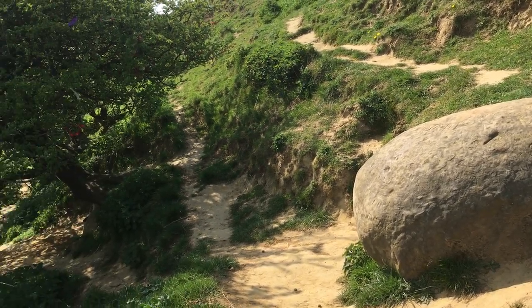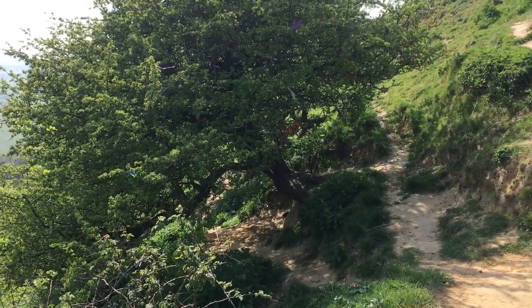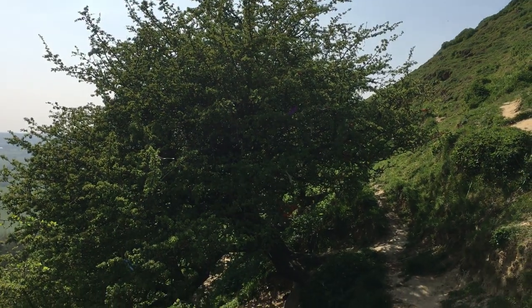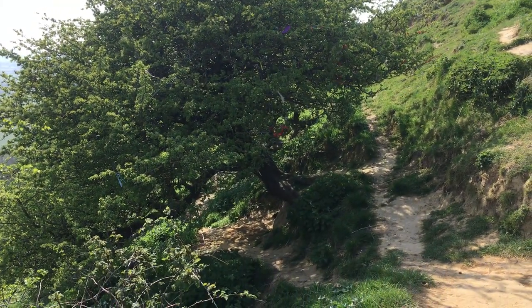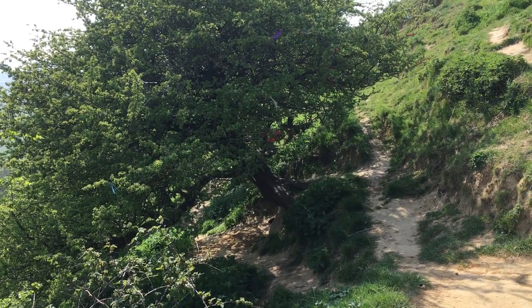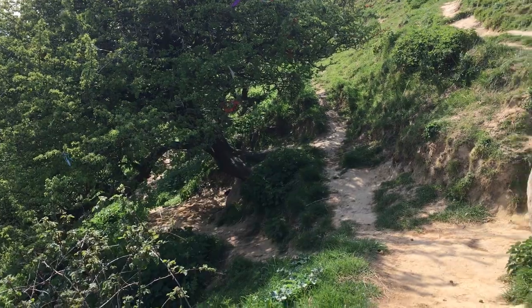And here are a few amazing trees — hawthorn trees — and people put their prayers and their blessings in the trees for this beautiful, magnificent spot.